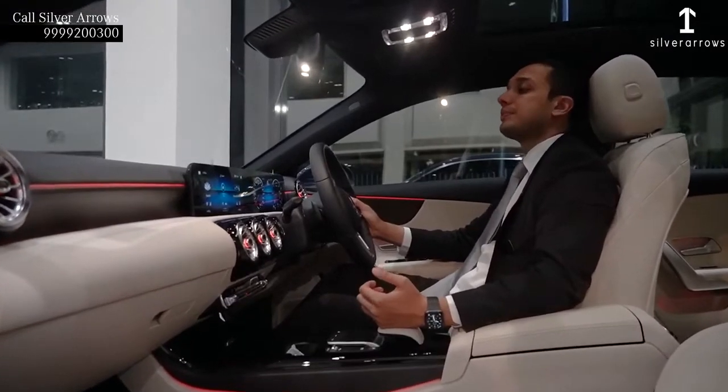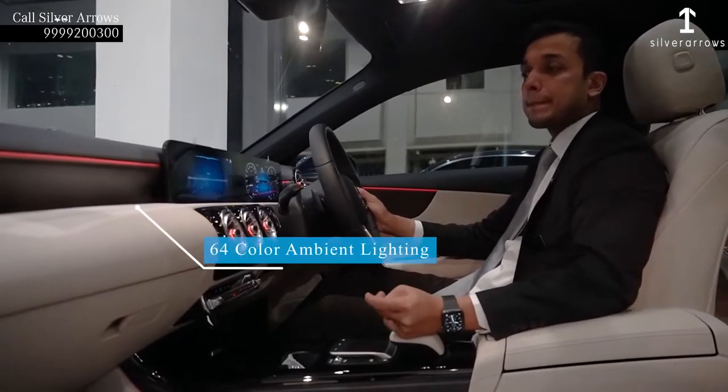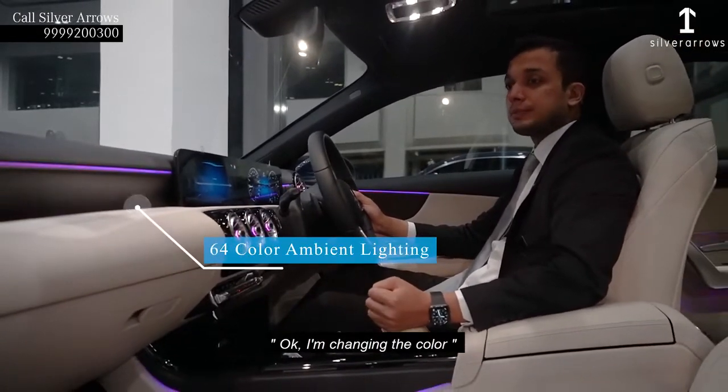Along with our voice command function — like, "Hey Mercedes, how may I help you? Ambient light blue." And it responds: "Ambient light blue, okay, I am changing the color."